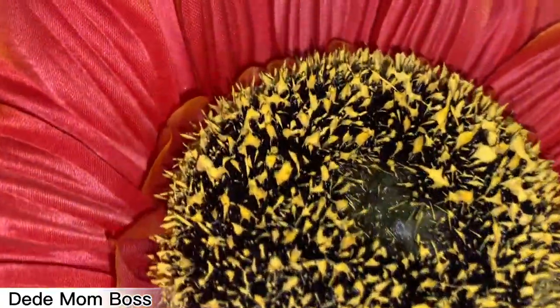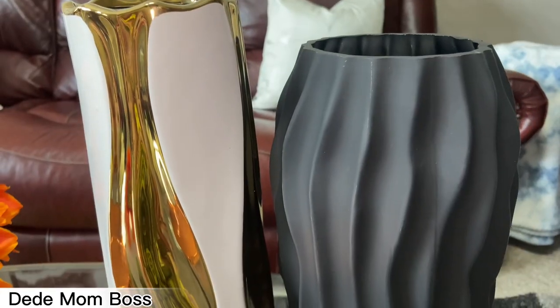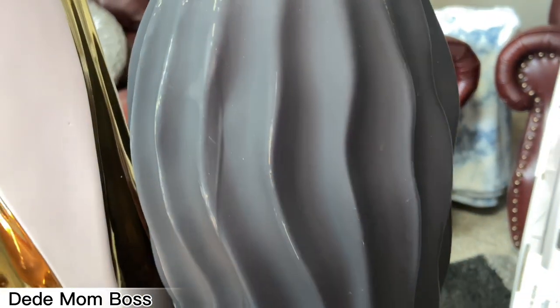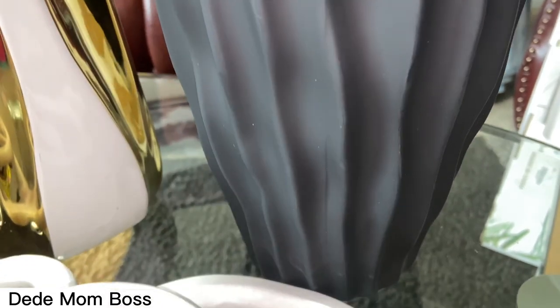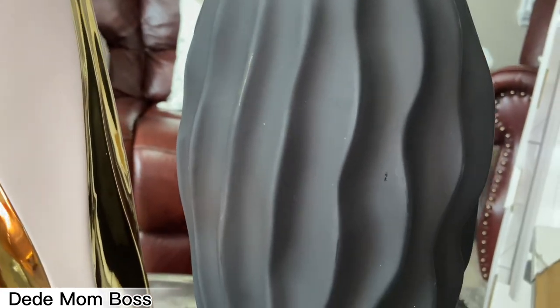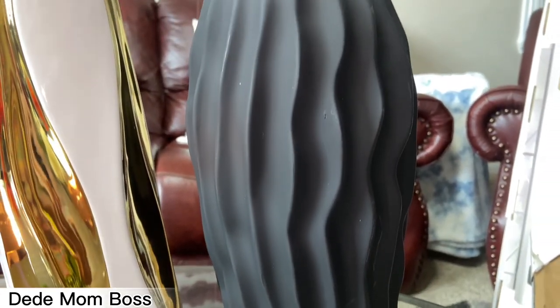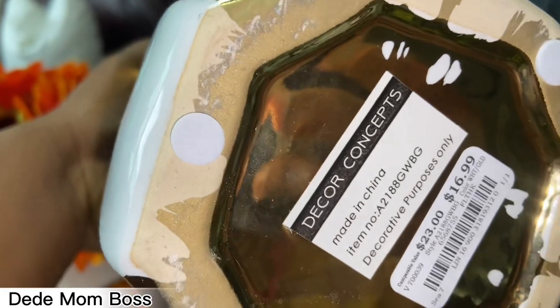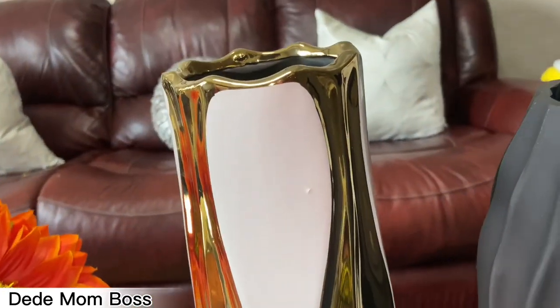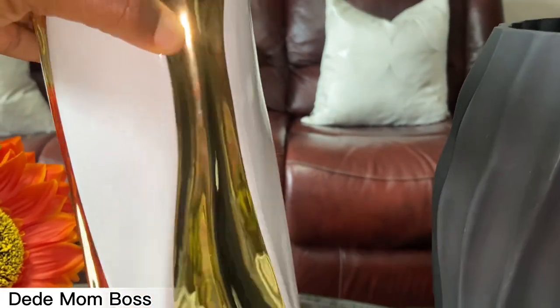The next item is this beautiful vase — super gorgeous! I love the detail on it. I think I got this one from Ross. Yep, fourteen ninety-nine. I love me some Ross — super affordable and epic. It's super beautiful and a good size. Then this one — I couldn't resist when I went to Burlington — I got it for sixteen ninety-nine. So beautiful, so cute — I love it. See how gorgeous this is.